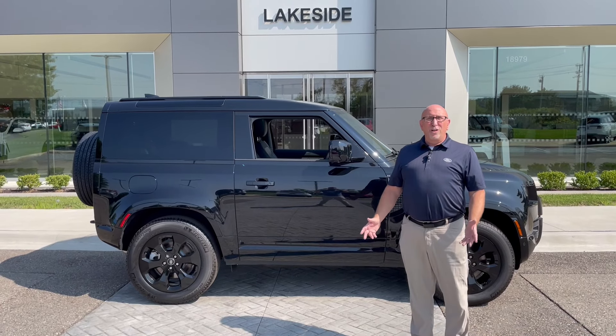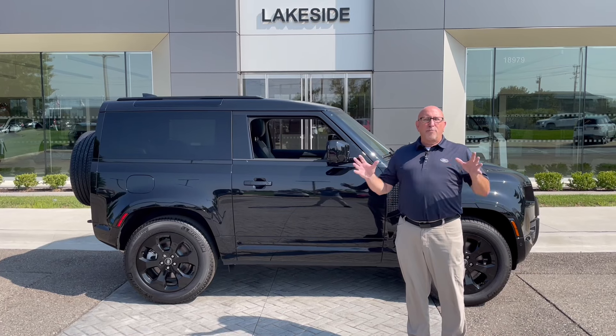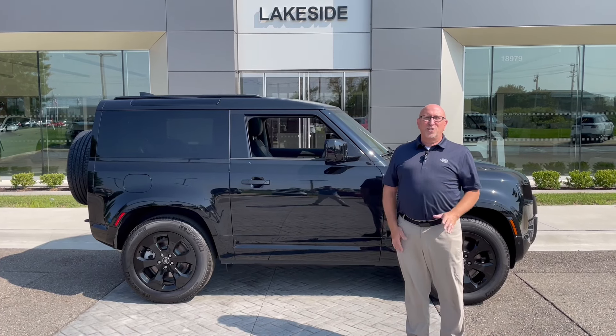We have several in stock, including the Trophy Edition. The Trophy Edition has a lot more options on it — you've got to see this thing. It's a beautiful truck.